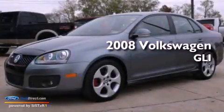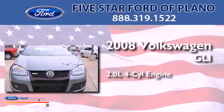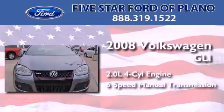This is a 2008 Volkswagen GLI. It features a 2.0-liter four-cylinder engine and a six-speed manual transmission.